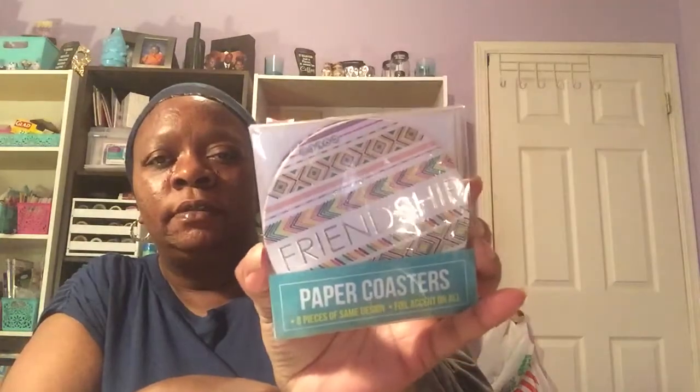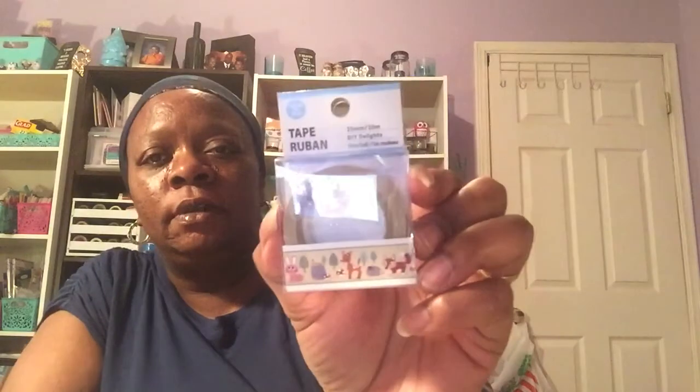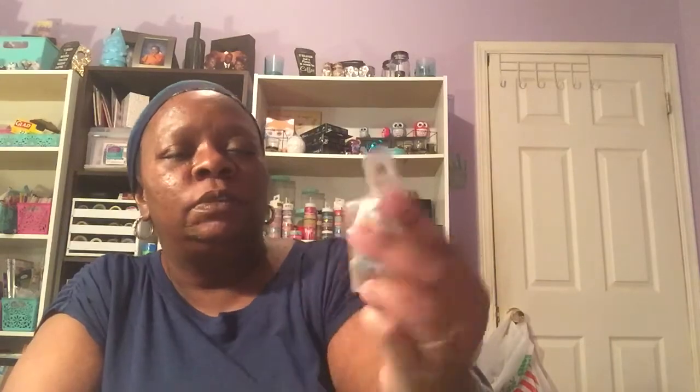You'll also be getting the paper coasters — an eight-piece set of the same design with foil accent and the word 'friendship' on them. Then there's the washi tape with woodland creatures on it, which is really cute, and the newest one out right now, which is the Tsum Tsum character washi tape.